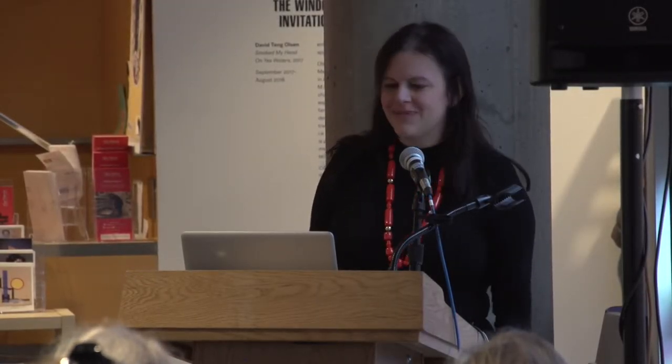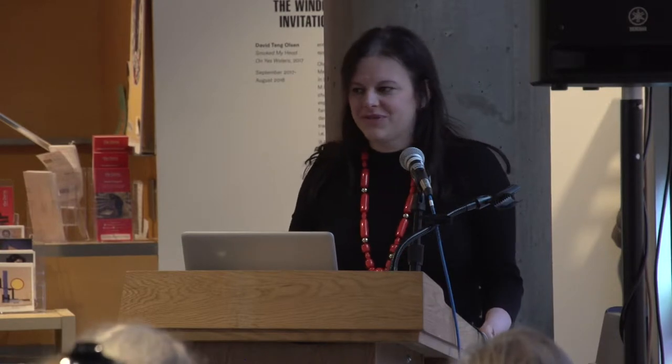Thank you all for joining us on this Friday afternoon. My name is Claire Wittner. I'm the Assistant Director of Curatorial Affairs and the Senior Curator here at the Davis, and this is our fifth Davis Discoveries, which is really exciting.